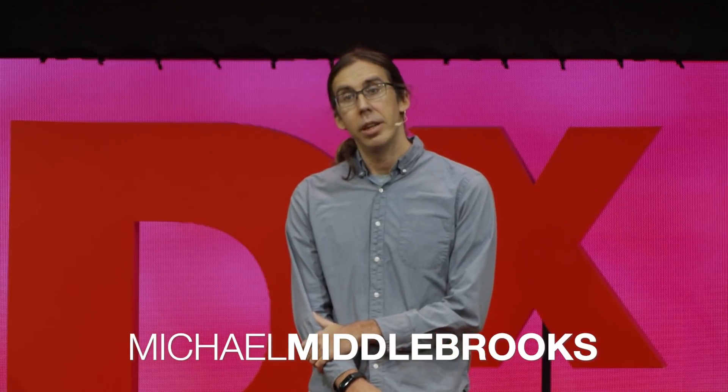Hello everybody, thank you for joining us today. It's my pleasure to kick us off, and I'm going to talk to you today about sea slugs and solar power.